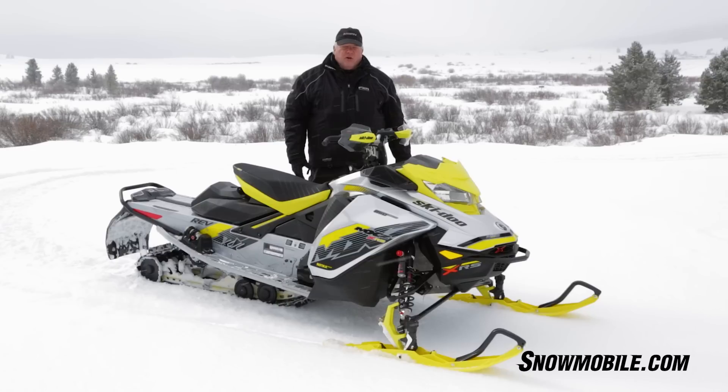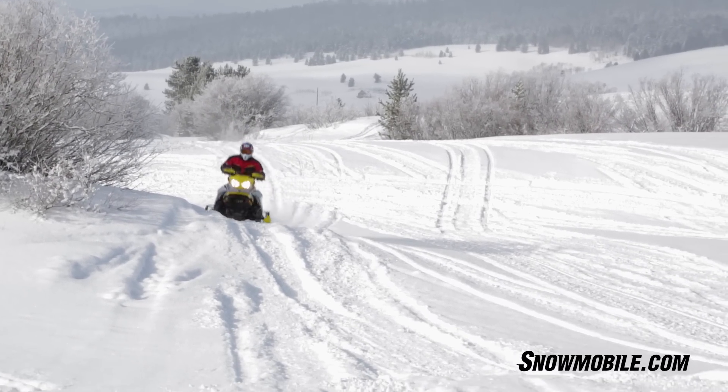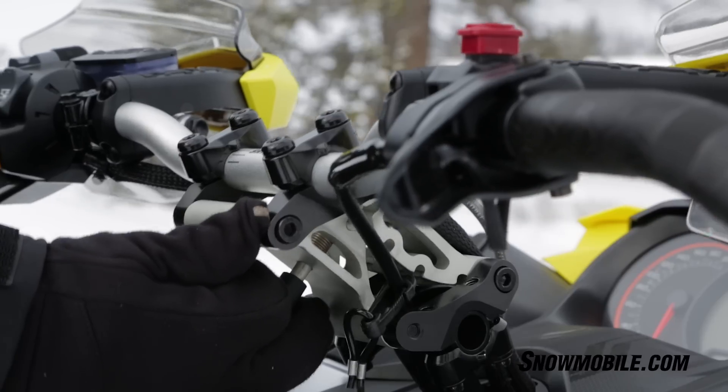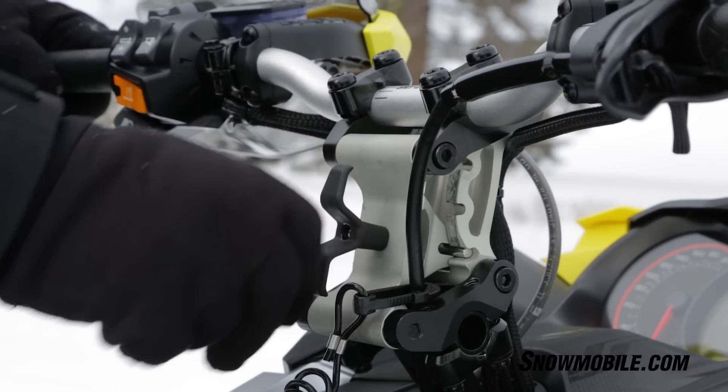If you don't like the handling that you've got right away, pull off to the side, make the adjustments on the KYB shocks, maybe put a little extra bite into the ski, adjust the rear suspension. And this particular sled even has the adjustable handlebar. This thing is the most adjustable sled that Ski-Doo probably has this year.